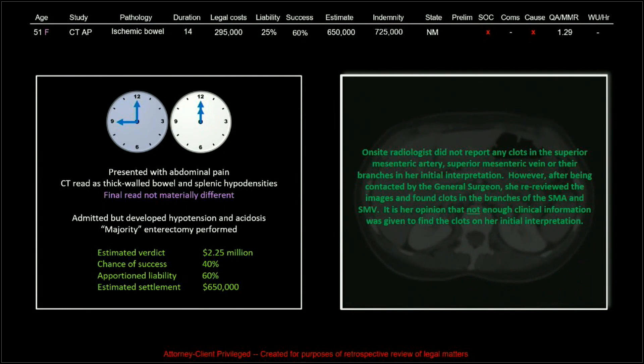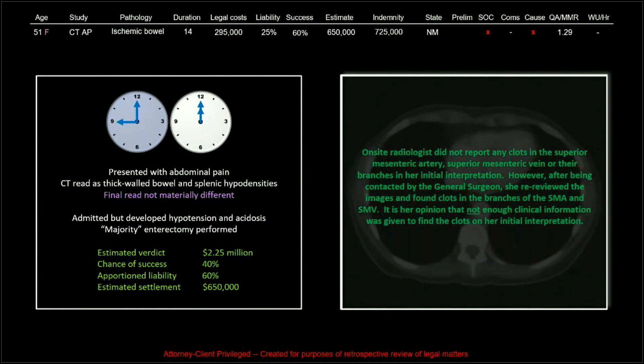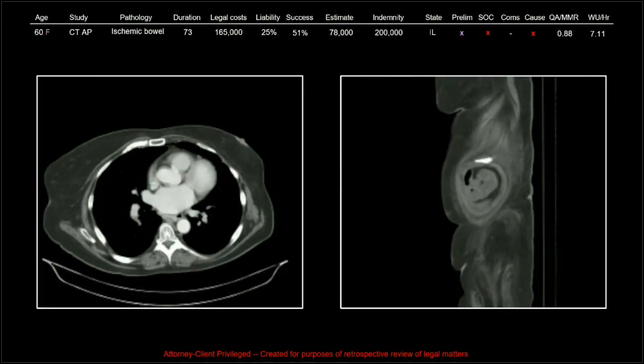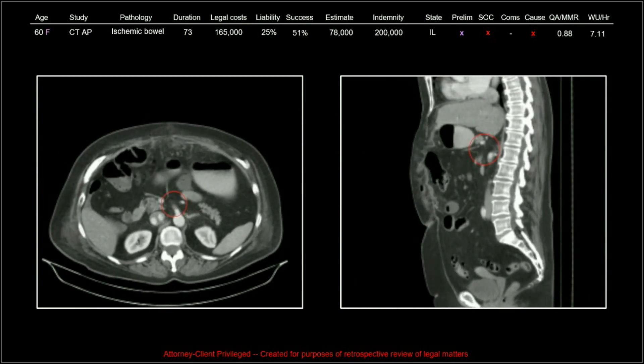The on-site radiologist did not report any clots in the SMA, SMV, or their branches in her initial interpretation. After being contacted by the general surgeon, she re-reviewed the images and found clots in the branches of the SMA. Her opinion was that not enough clinical information was given to find the clots initially — I don't think that's ever going to hold up. It was really rare that citing a lack of clinical history moved the needle at all. If you're looking at the SMA as part of your search pattern on every abdomen-pelvis CT, you're not going to have that problem.